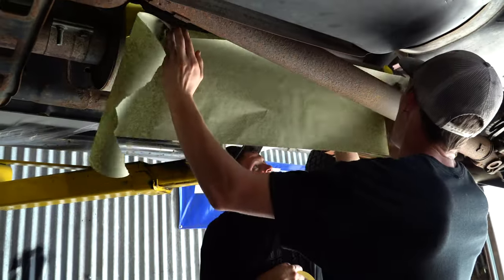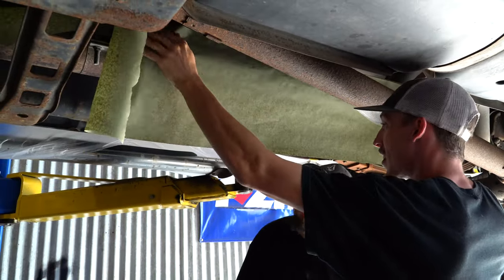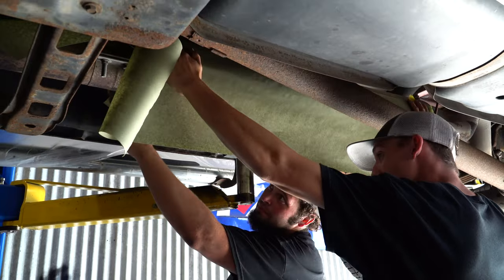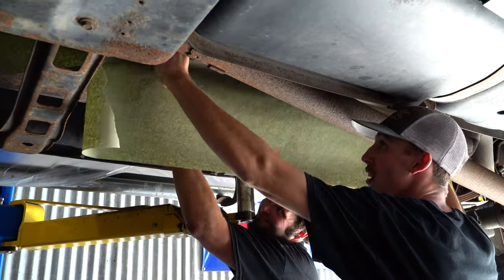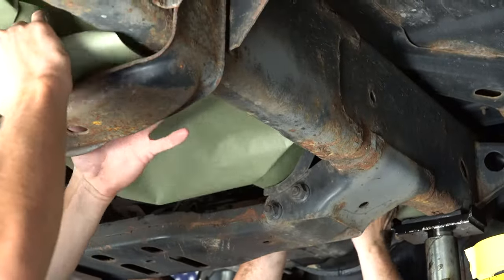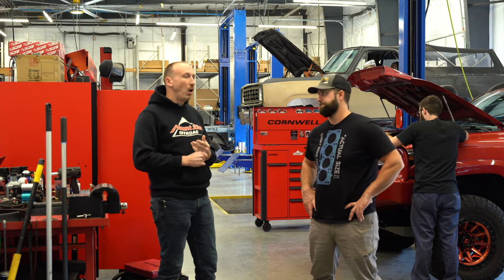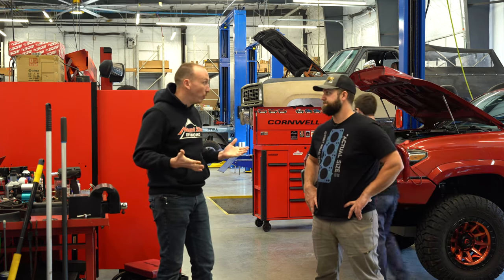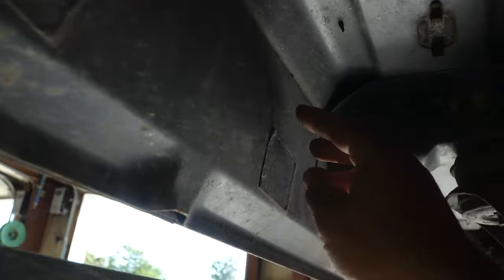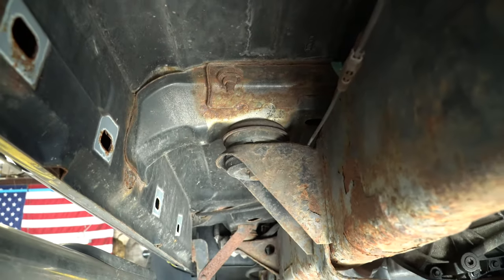If your truck had originally been fluid film treated when it was new, you may not have had to replace the bed. Hopefully we can start creating vehicles that are going to last longer. With the cost of vehicles, it's imperative that we try to get the maximum lifespan possible. While some mechanical failures are unavoidable, fluid film will help stop the corrosion-related failures.